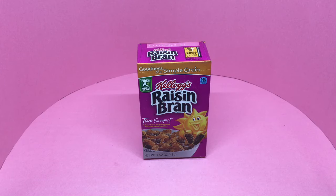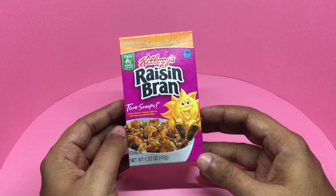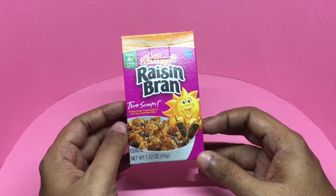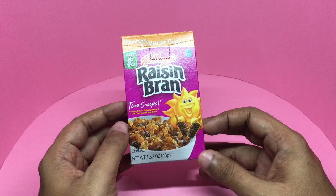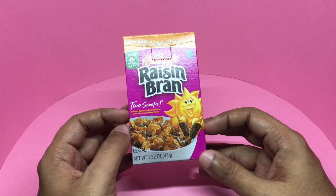Let's take a look at these Kellogg's Raisin Bran cereal with colorful packaging — the sun looks really excited. It's putting a raisin into the bowl: two scoops, delicious raisins, perfectly balanced with crispy toasted bran flakes.